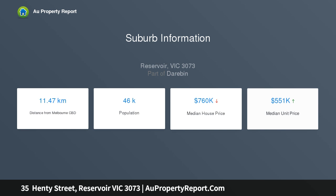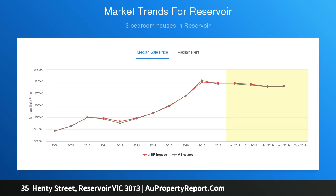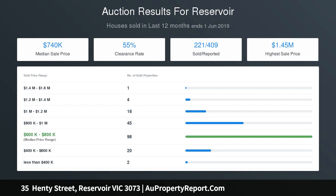Land size 50 feet by 108 feet — 15.2 meters by 32.9 meters — approximately 500 square meters of property. Suitable for the buyer just starting out or as an investment. Inspect to appreciate.